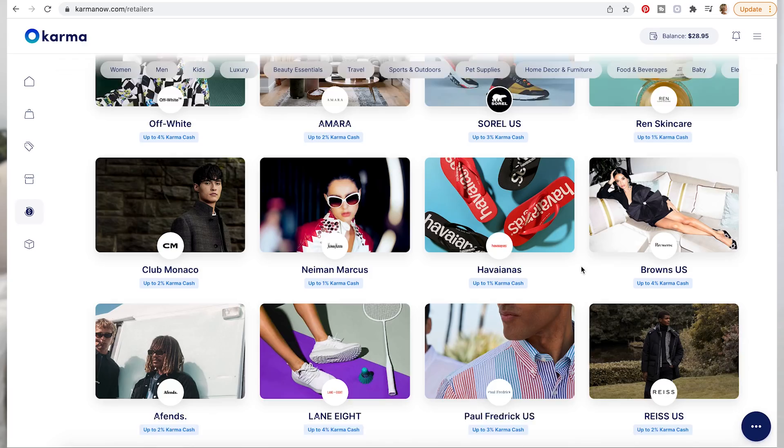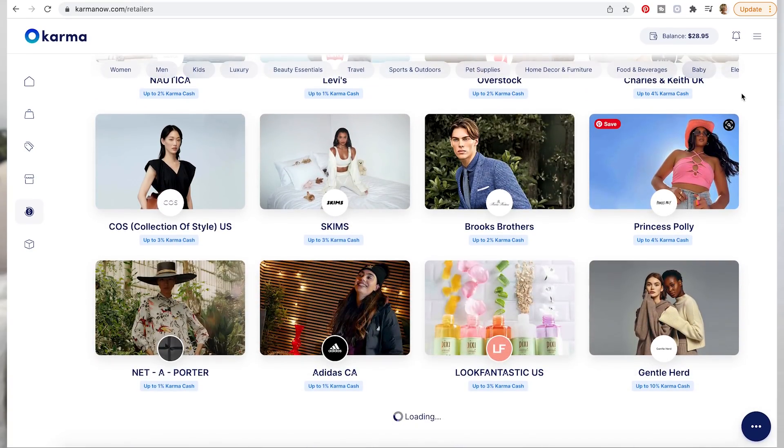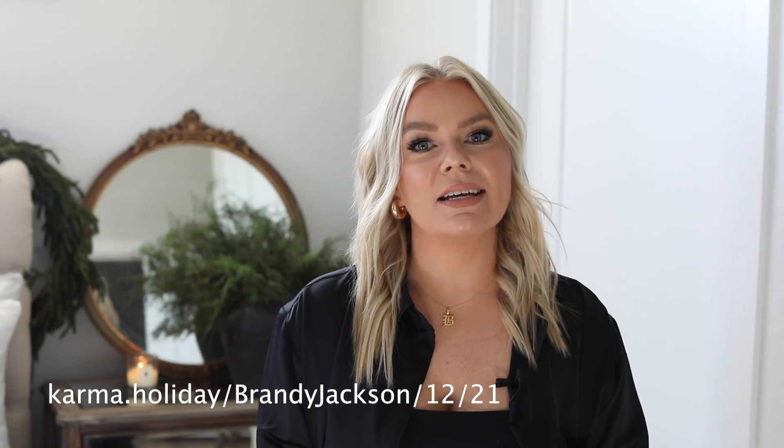Karma also has a cashback feature where they give cashback to you and to a good cause. Make sure you are on your desktop, but basically you can rack up your cashback and get paid out via PayPal. Thank you so much again, Karma, for partnering with me on today's video.